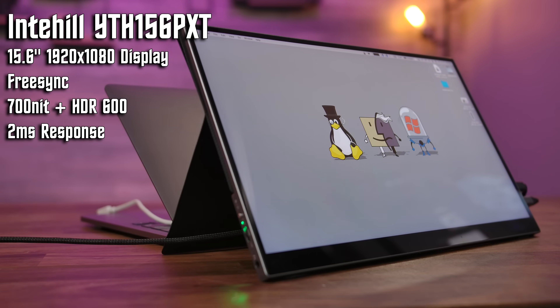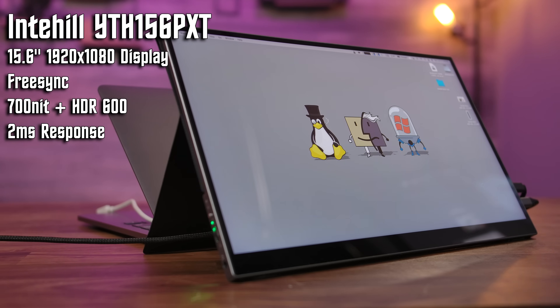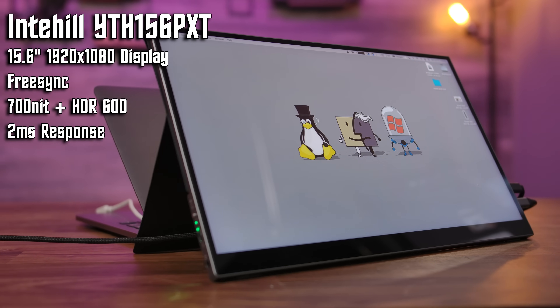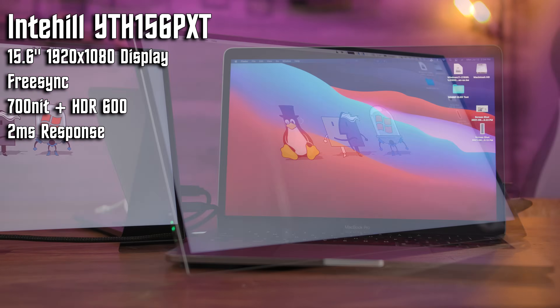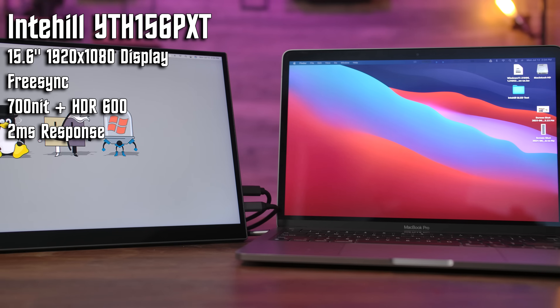This is a 15.6-inch 1080p display with a 700 nit max brightness, FreeSync and HDR600 support, all packaged in a CNC aluminum frame. If that was the end of the spec list, it'd be all right for the $245 asking price — good, but not great.